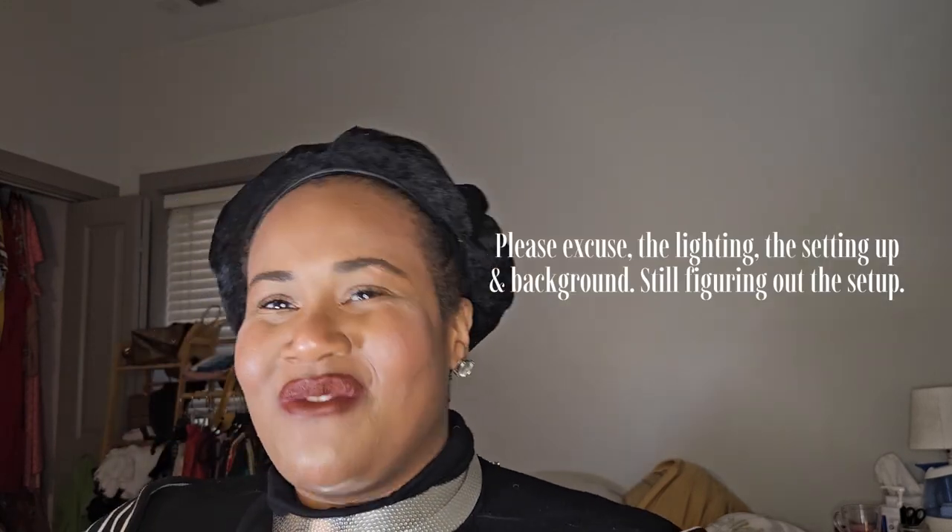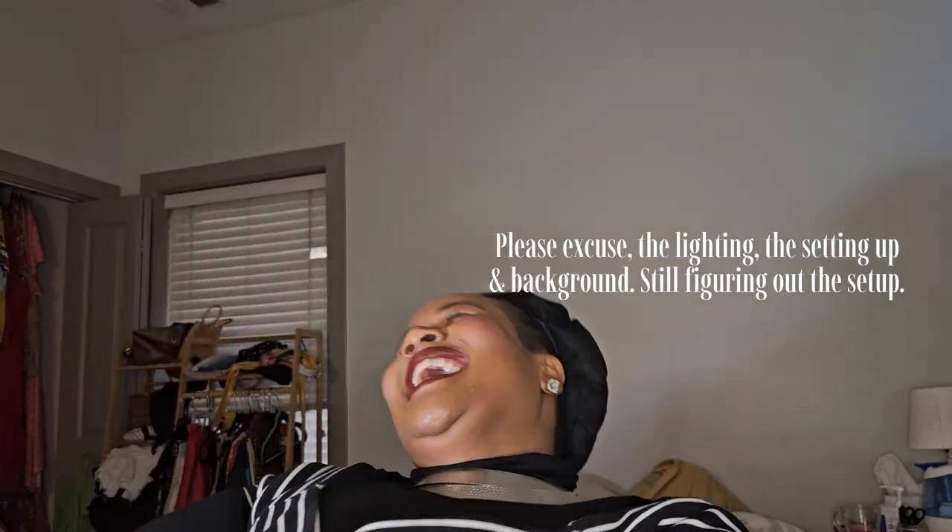Hello, stylus! Welcome back to the Full Style Inc. channel for another video. My name is Nadia and I am the creator and founder of Full Style Inc. It is fall! Happy fall, everyone. I hope you have been enjoying your pumpkin spice sweater weather self this season.